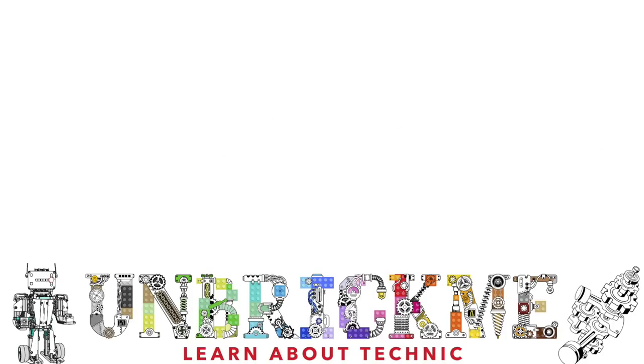If you want to learn about the rarest LEGO Technic gears, then click on the video right over here. I'll see you in the next one.